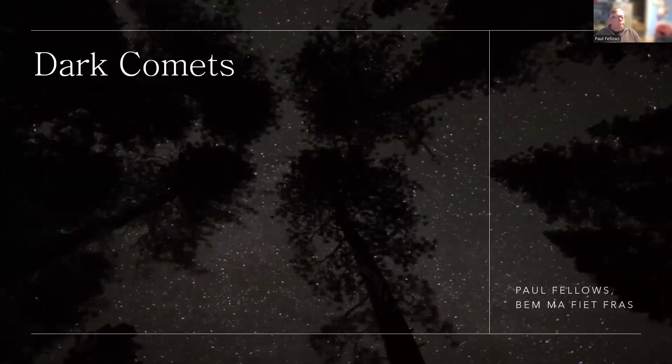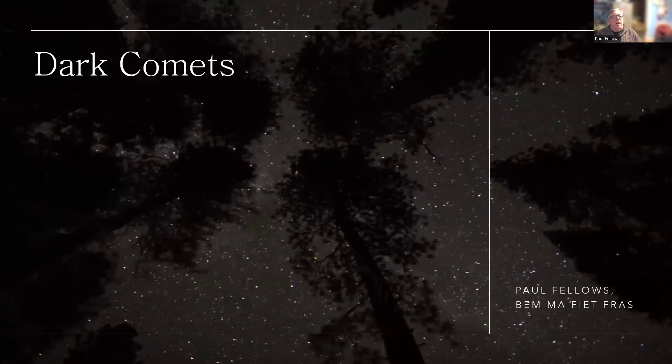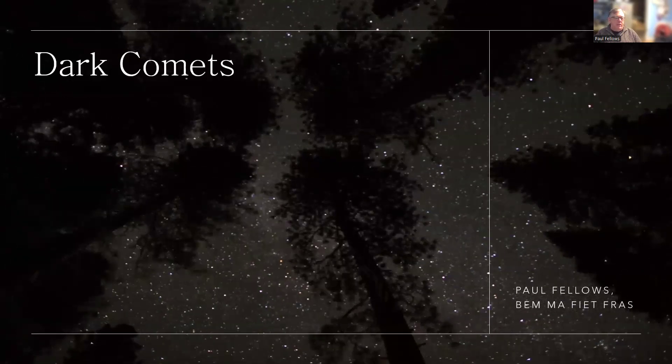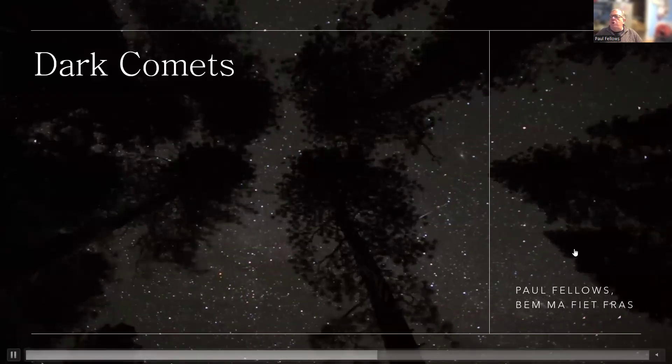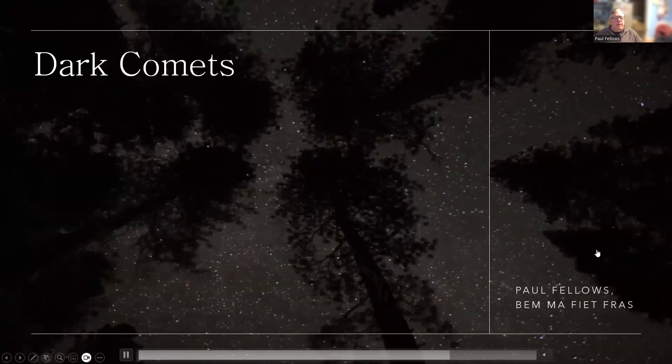Hi everybody. This is just a quick video about dark comets, which have been in the news recently. So what are dark comets and what's this all about?